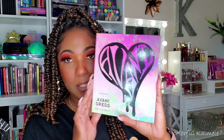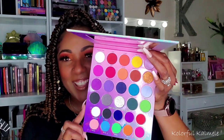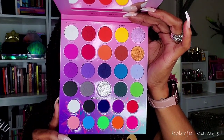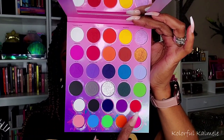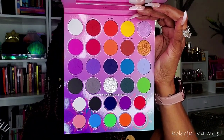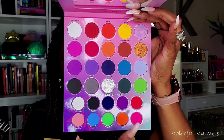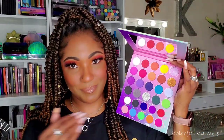Also from Ulta, I picked up this Morphe x Avani Gregg palette — I got it because it's so freaking colorful and pretty. It has gorgeous colorful eyeshadow shades and down at the bottom are water-activated liners, which I feel you can also use as eyeshadows though maybe not as pigmented. The other shades are gorgeous too. And lastly from Ulta, I picked up the LA Girl Jet Setter mascara — 'Lash and Go' — to try out a new mascara. I think with the LA Girl buy-two-get-one deal, that's how I ended up trying it.